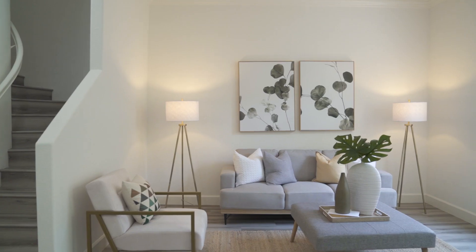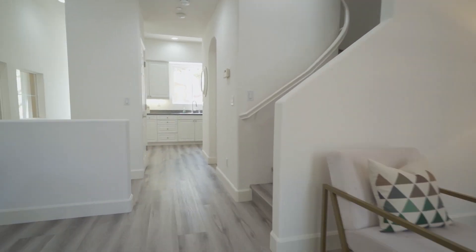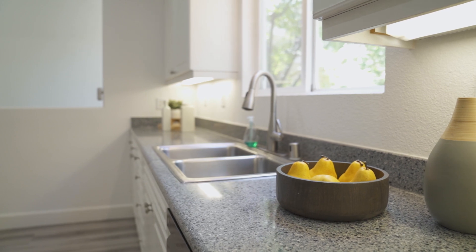The stylish kitchen with white cabinets provides plenty of storage area. It features granite countertops, a glass and gas stove. Right next to it is a convenient powder bath.